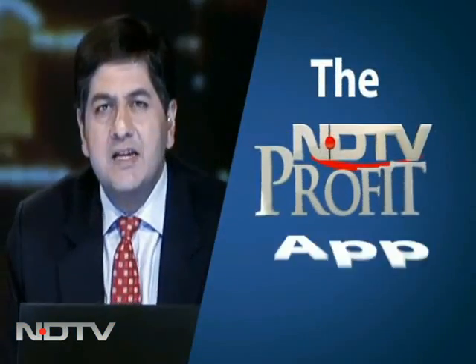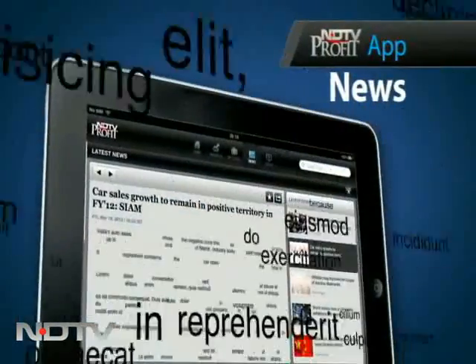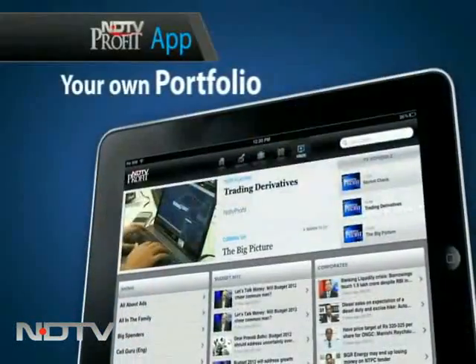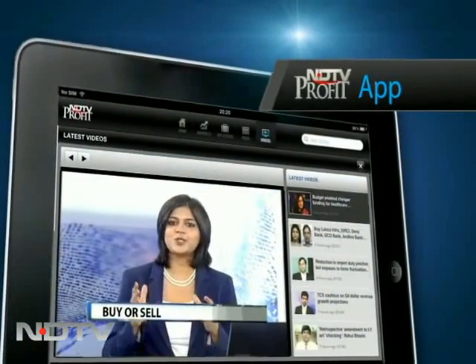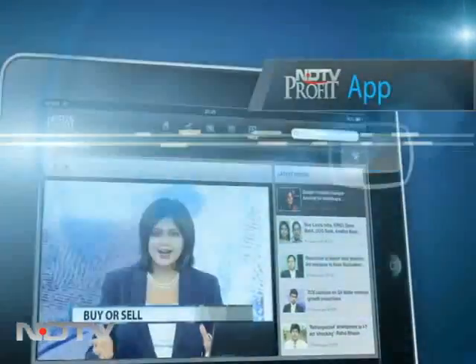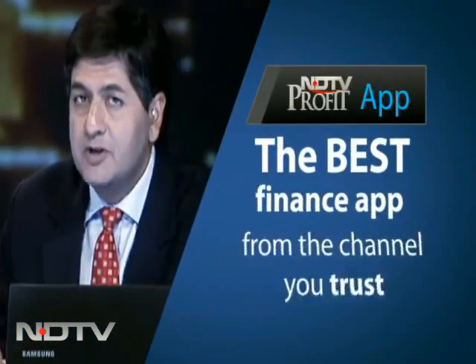Do you have the Indy TV Profit app? All the markets, all the news and your own homemade, ready-made portfolio available there for you. We will right now answer what you should sell, what you should buy when markets are down. Download at IndyTVProfit.com. Get the best app from the channel you trust.